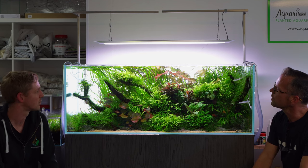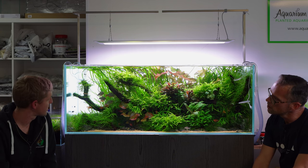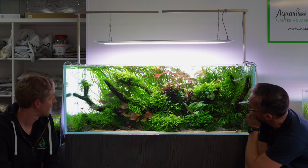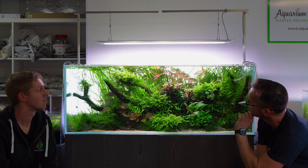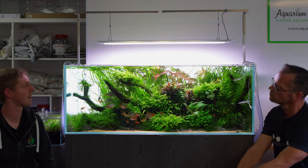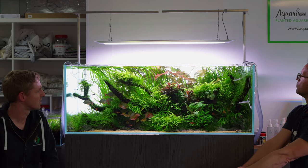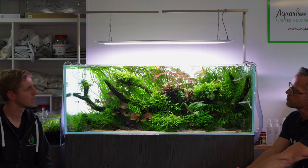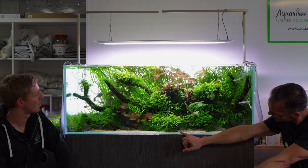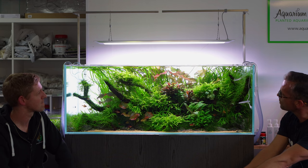A good tip - if you change something, change only one thing at a time so you can tell if it had an impact. Dose Flourish Advance after a water change. Water change regime is once a week, about 75 percent - literally draining down to near the bottom. During that you siphon away detritus from between rocks and plants, giving the tank a big reset - diluting all the waste produced that week that could otherwise spark algae.